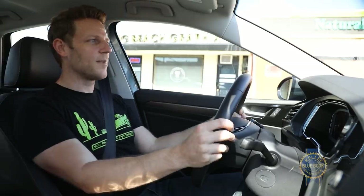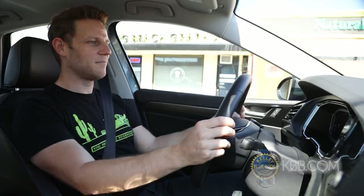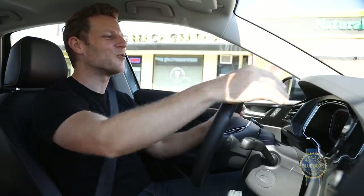When automatic engine start-stop systems first appeared, they kind of sucked — the restarts were really jarring. But in the Jetta, restarts are quick and uneventful. We may have reached the point where reaching down and pushing the off button is more annoying than just letting the system do its job. Good job, Jetta.